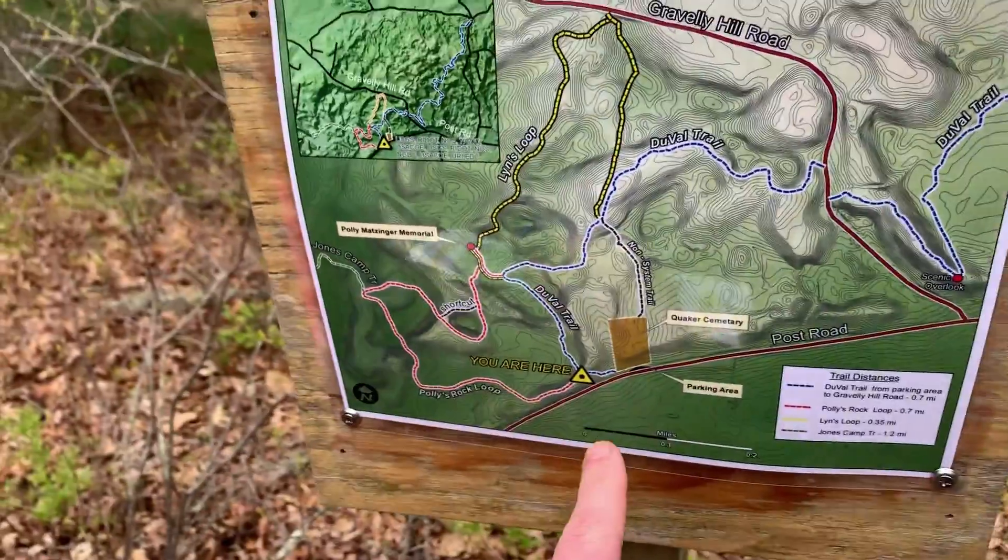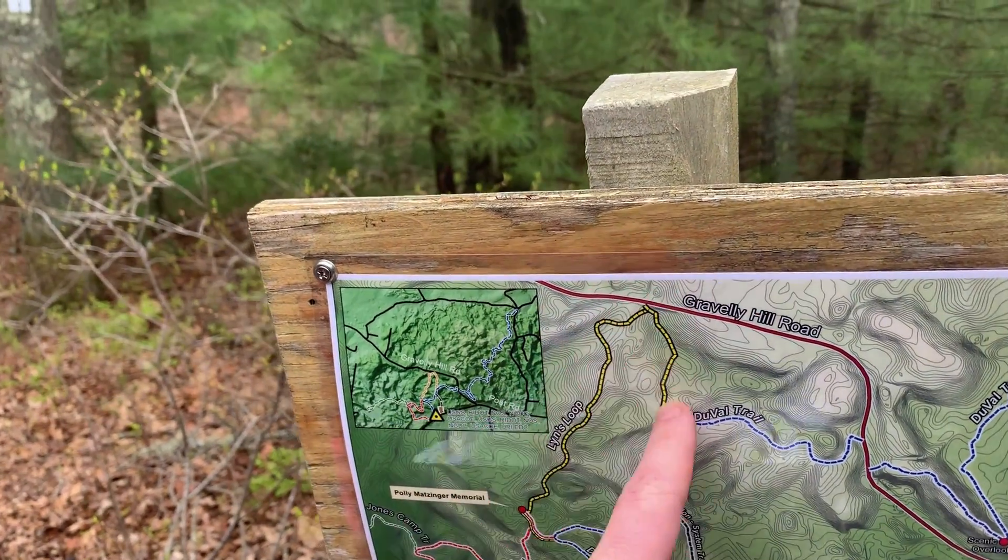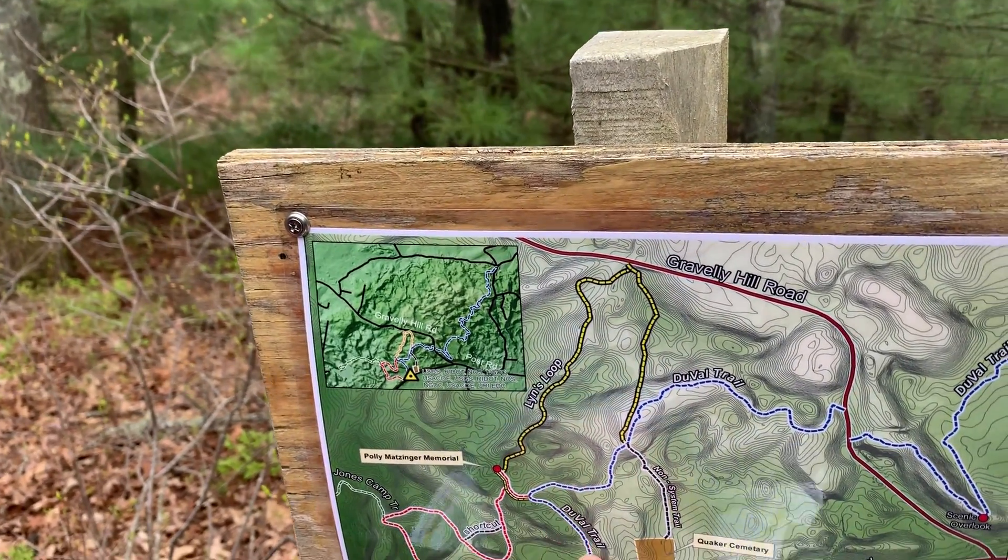What we're going to do today is we're starting here. We're going to go around this red trail to this yellow trail, and then down back in here.